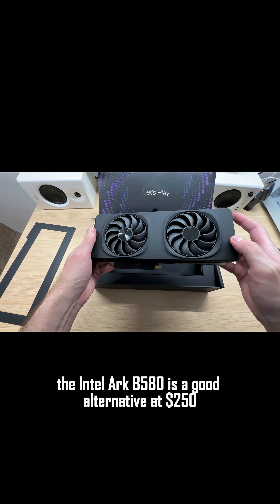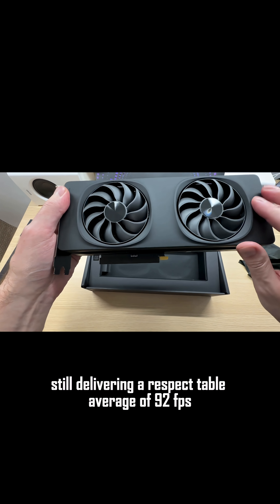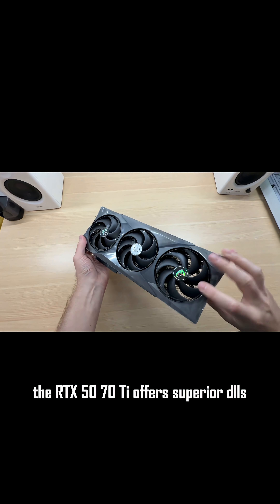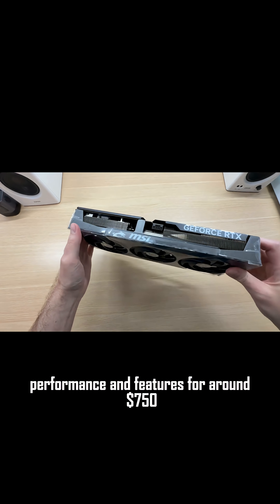If you're on a tighter budget, the Intel RB580 is a good alternative at $250, still delivering a respectable average of 92fps. Or, if you're looking for a top-tier experience, the RTX 5070 Ti offers superior DLSS performance and features for around $750.